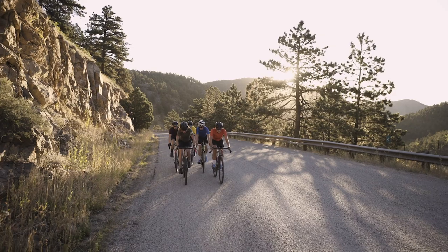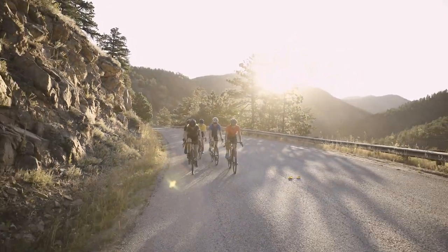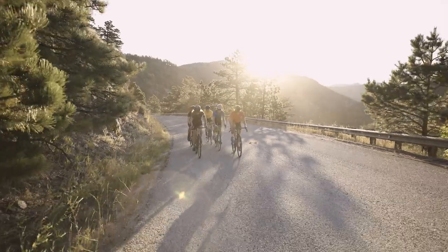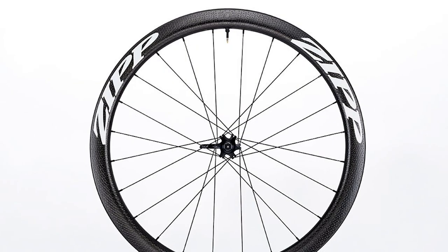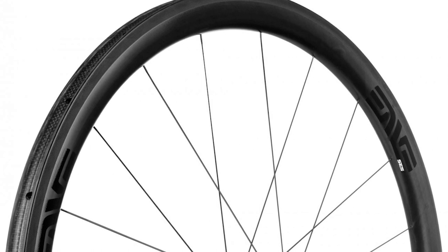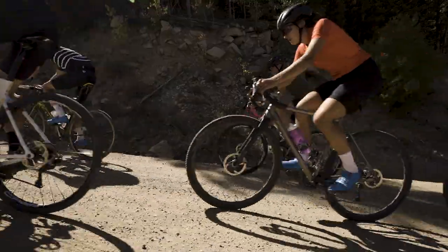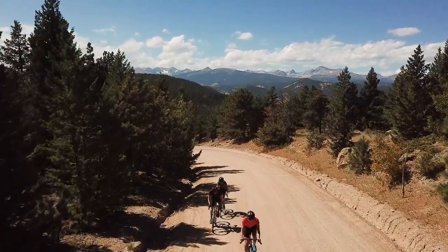If you're unsure about what wheel is right for you, keep in mind that deeper rims are better suited for flat, fast roads, while shallower rims are great for climbing — they're lighter and more predictable in crosswinds. For all-around riding, we'd recommend the Zipp 303 or Envy's SES 3.4, as both provide a great compromise between aerodynamics and weight. Which wheels do you ride, and which would you pick for your dream build? Let us know in the comments, and thanks for watching.